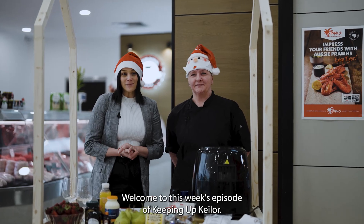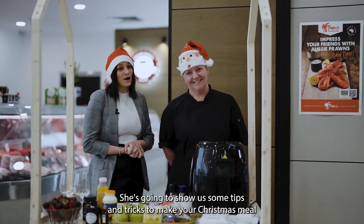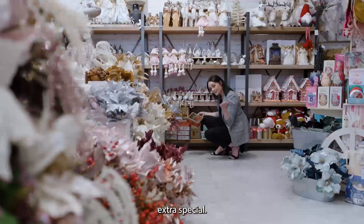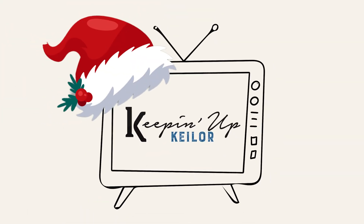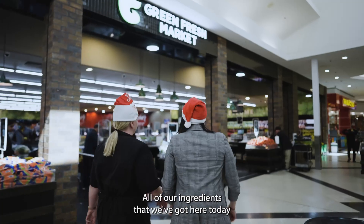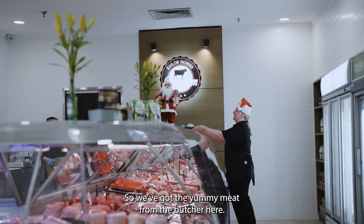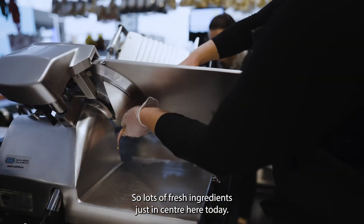Welcome to this week's episode of Keeping Up Key Law. Today we have our resident chef Heidi here who's going to show us some tips and tricks to make your Christmas meal extra special. Thanks for joining us today, Heidi. All of our ingredients we've got here today, we managed to source it all just in centre here. We've got yummy meat from the butcher, we went to Green Fresh Markets and Five Star Deli — lots of fresh ingredients just in centre here today.